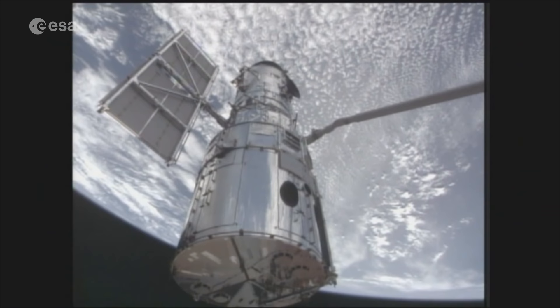And to do this, Webb uses its big mirror and its infrared vision to look into these really early days, observe the light from these galaxies that's been travelling to us for billions of years, and it shows us these galaxies how they were billions of years ago.